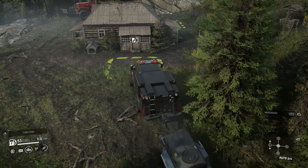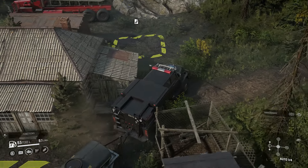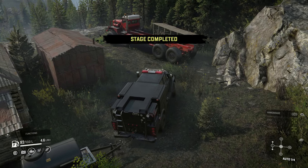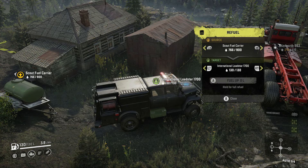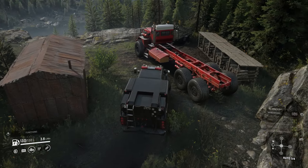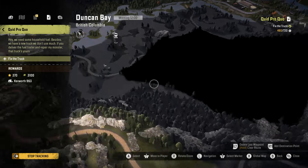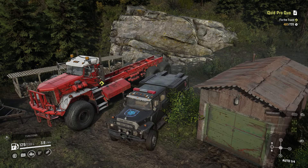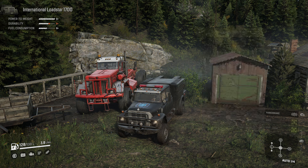Hopefully you haven't missed this little path on the left that leads to the Kenworth 963. When we get up the hill we need to go immediately behind the house — that's where the drop-off point for the scout fuel trailer is. Once that's dropped off we can use it to refill our vehicles, so I'll refill the Lodestar and the Kenworth.